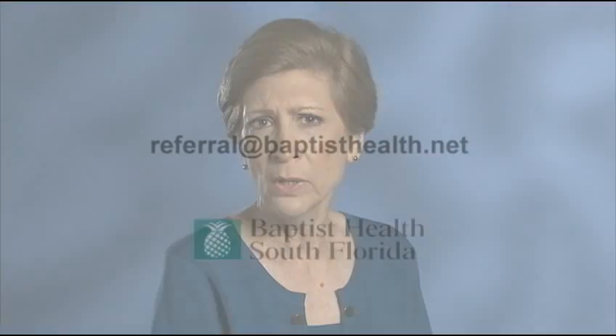For an appointment with a Baptist Health surgeon experienced in robot assisted surgery, send an email to referral at baptisthealth.net.